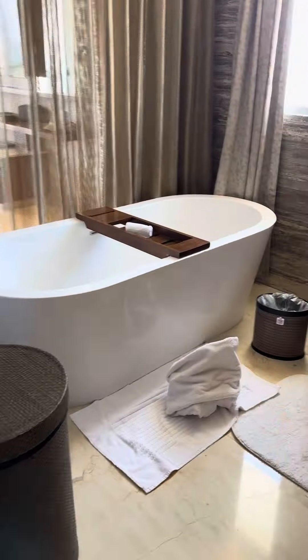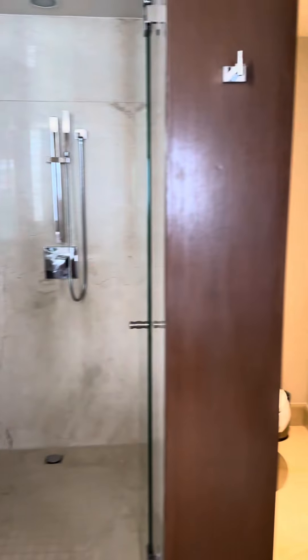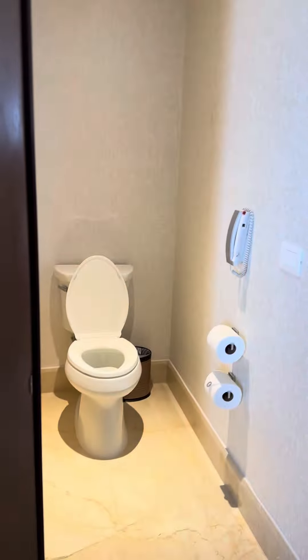You have a really nice bathtub, double sinks, a nice shower. Very nice room.